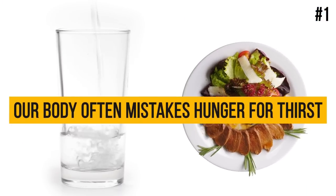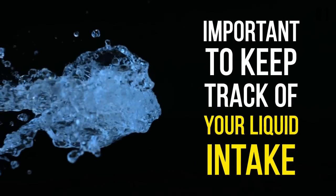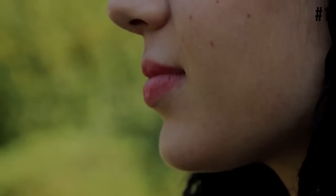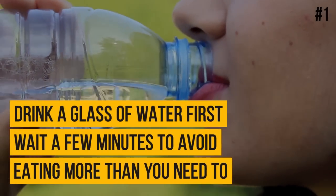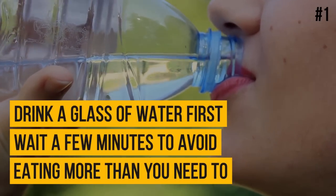Did you know our body often mistakes hunger for thirst? When we're dehydrated, our body receives the same signals as when we haven't had enough to eat. So if you're trying to lose weight, it's important to keep track of your liquid intake. When you feel hungry, drink a glass of water first and wait a few minutes to avoid eating more than you need to.